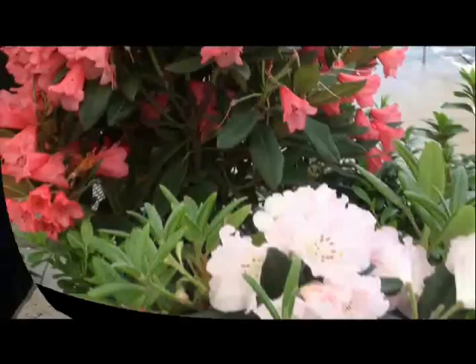The best time to get control is just after flowering is finished. As new leaves emerge they're soft and they're vulnerable. This insect will also attack rhododendrons.